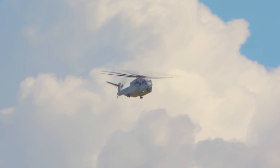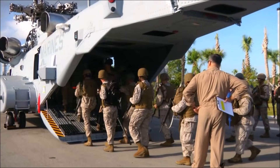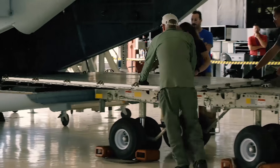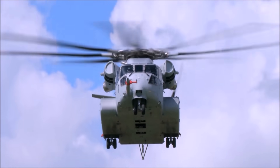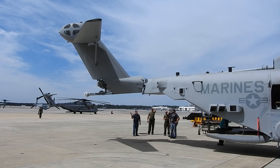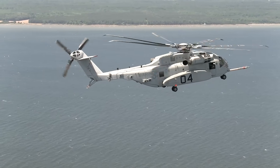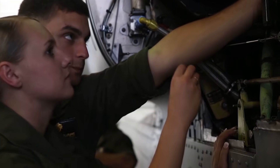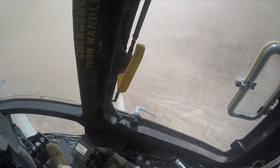It carries heavier cargo, flies higher and in hotter environments than its predecessor, and holds more troops. It has a wider cabin and easier roll-on and roll-off cargo loading, including easily loading 463L pallets, and it is safer for the Marines that fly it. The King Stallion has a smaller shipboard footprint than the Super Stallion, is designed to have a lower cost of operation, and with improved reliability and maintainability, this aircraft can fly more hours with less required maintenance, saving time and money.